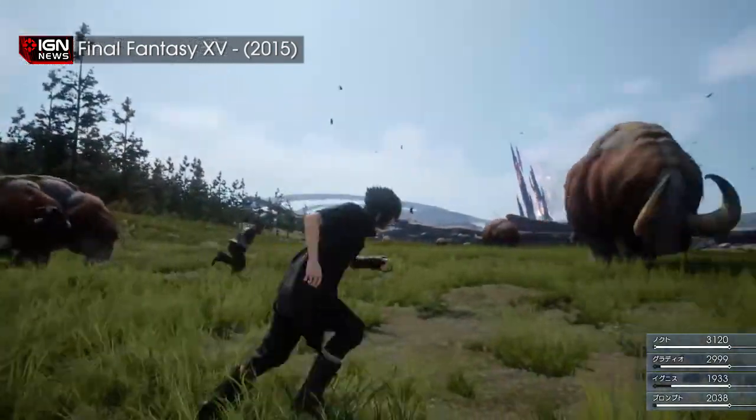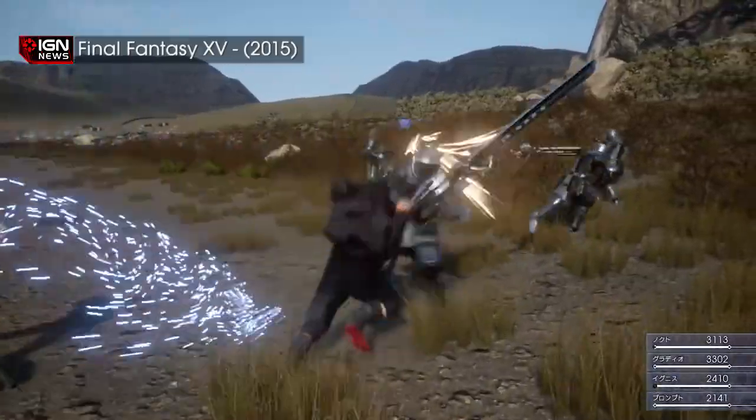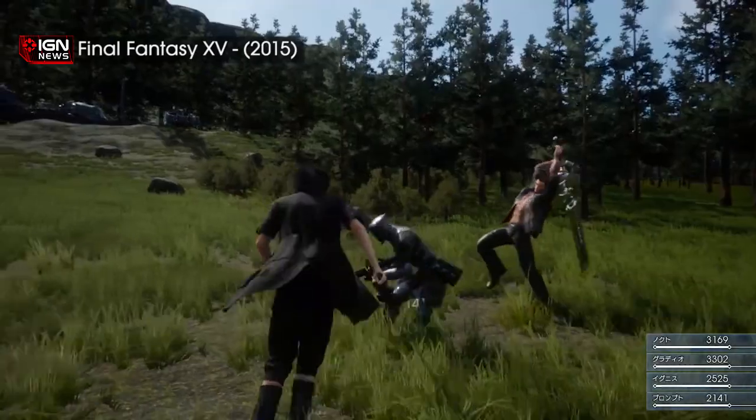There's also a 200-page manga comic that establishes the world and characters of the game, five life-size replicas of Class Zero's ACES iconic cards, and an 80-page art book complete with illustrations and concept art for the war-torn land of Orient.